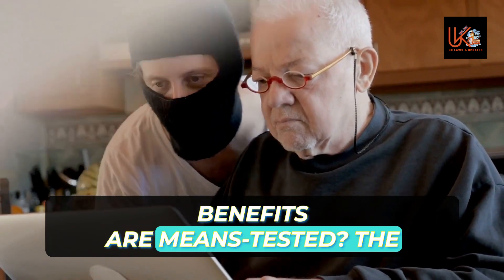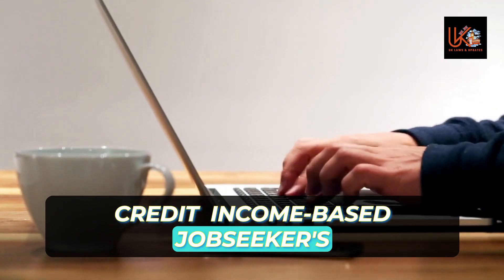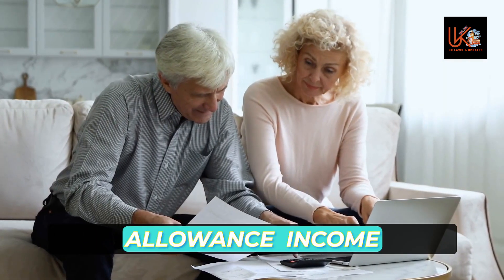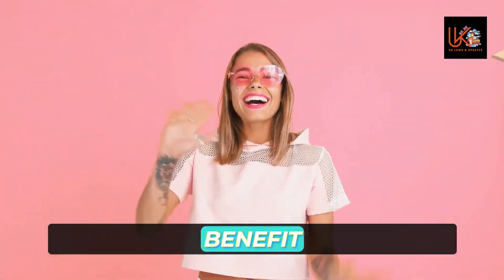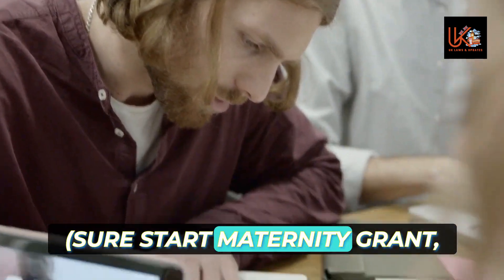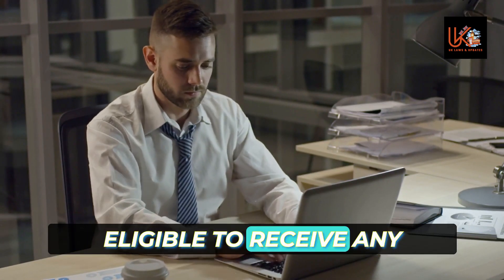Which benefits are means tested? The means-tested benefits are: Universal Credit, income-based Jobseeker's Allowance, income-related Employment and Support Allowance, Income Support, Pension Credit, tax credits (Child Tax Credit and Working Tax Credit), Housing Benefit, Council Tax Support, Social Fund, Sure Start Maternity Grant, Funeral Payment, and Cold Weather Payment.